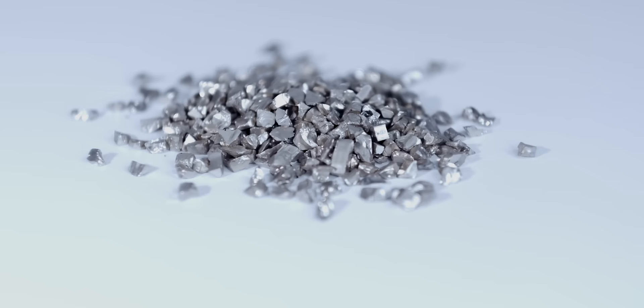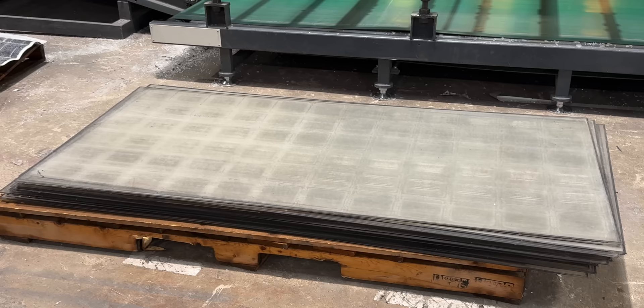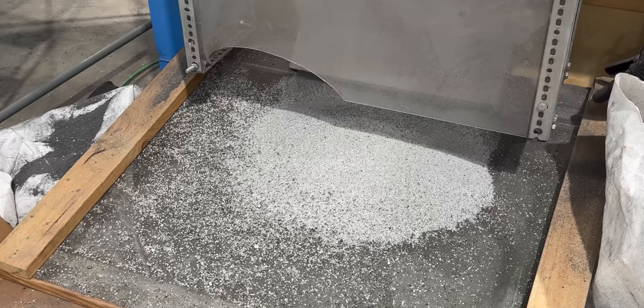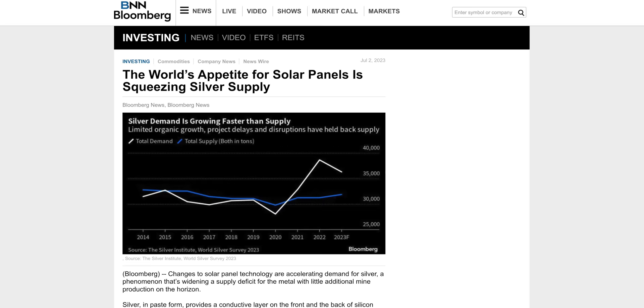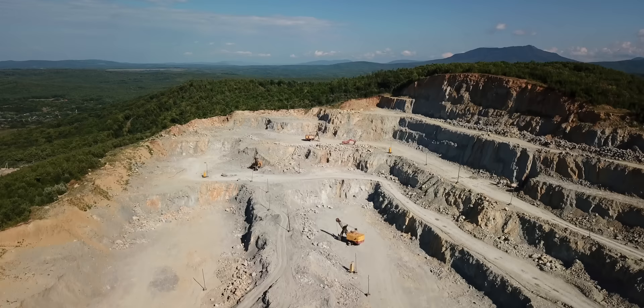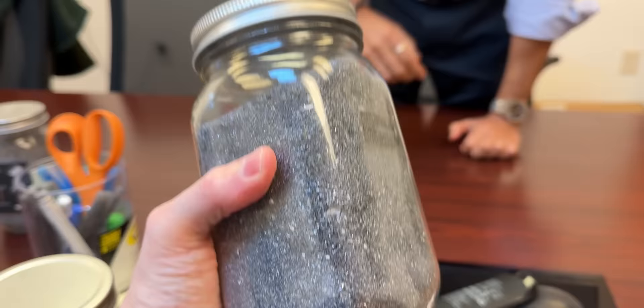According to Arizona State University's Meng Tao, we're also going to face a silver shortage before we build all the solar panels we need — so recovering those precious metals is critical. Today, to our knowledge, we're the first company to extract the silver and copper out of inside the laminate — what's already glued inside. Solar panels use about 15% of the world's silver supply and growing. By 2040, the solar industry would use more than 100% of the annual world's silver supply. So we do get the silver, silicon, and copper out of the panel and back into supply chains that can make new silver products and materials out of it.